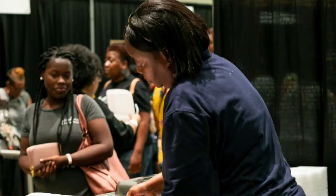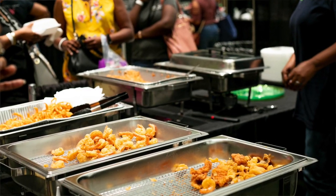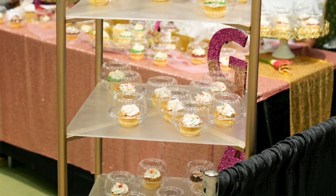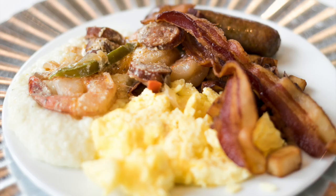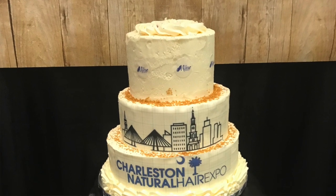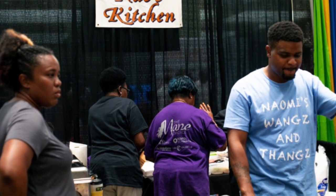One comment that was made from one of our sponsors or vendors was that they think that we should strategically place the food vendors on the four corners of the expo. This year and in previous years, we've had all of the food vendors located in one space. The reason why we do that is because I would hate to go to an event, walk in one direction, see a food vendor, and then by the time I get to the other side of the event, see another food vendor with something different that I may have chosen had I seen them first.